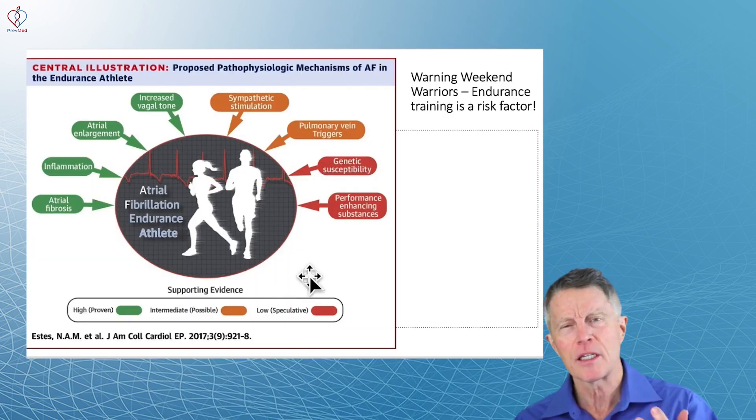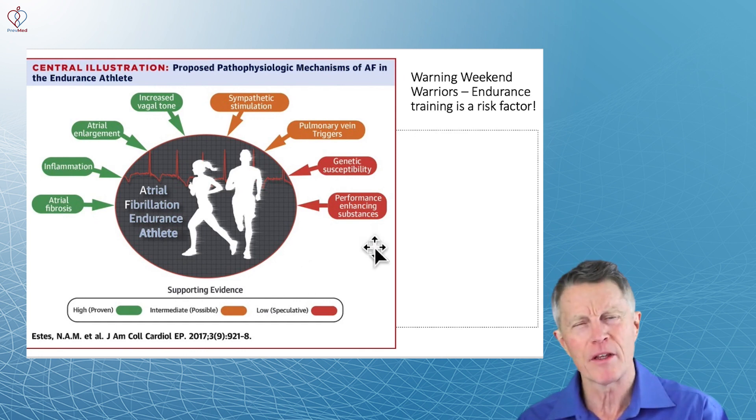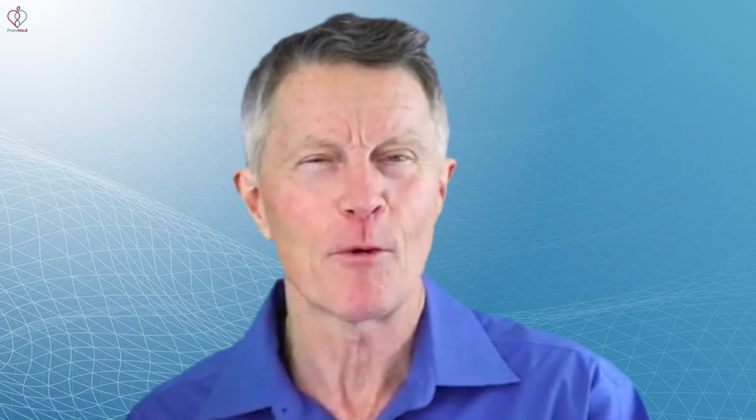You want to get that exercise, get the weight loss, manage your diet, manage your blood pressure, manage your sleep — but be careful being one of those marathon-level endurance training folks. If you've made it this far, thank you very much for your interest, and consider getting that Apple Watch.